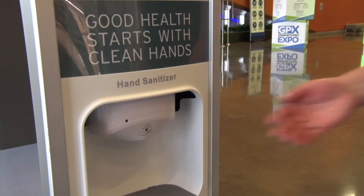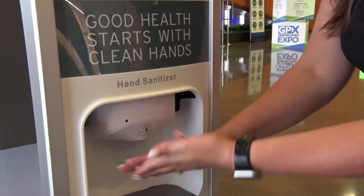There are hand sanitizing stations placed throughout the building as part of GPX. After the daily temperature scan, head over to registration with your QR code to pick up your badge.